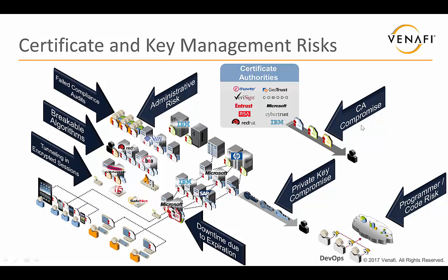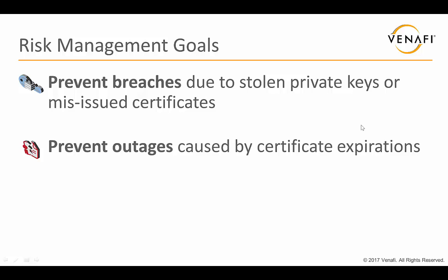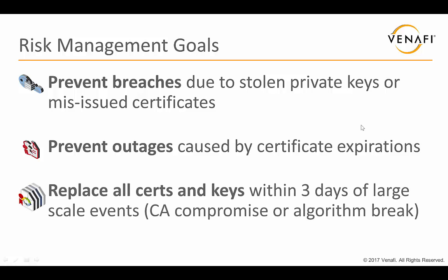Now if you look at all of these risks, it's a lot to take in. What I like to do for our customers is simplify it into three basic goals. First, I want to be able to prevent breaches — I don't want a breach because somebody stole a private key or there was a mis-issued certificate. Second, I've got to prevent outages — a lot of organizations have challenges with outages due to expired certificates. And the final goal that many organizations don't think about: being prepared to replace all keys and certificates within a very short period of time if, for example, an algorithm is broken or their CA is compromised.